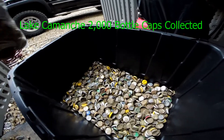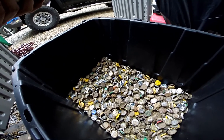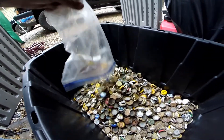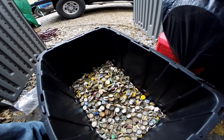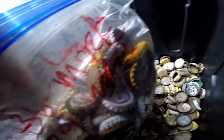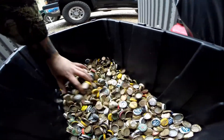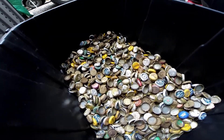Alright guys, we're gonna go ahead and dump bag number one — and there's already a thousand down there from the first collecting. So that's a thousand bottle caps, that's what that looks like. We're gonna go ahead and dump another bag, let's open that up. Alright, so that's two thousand bottle caps right there. Stay tuned for the video for what else we found.